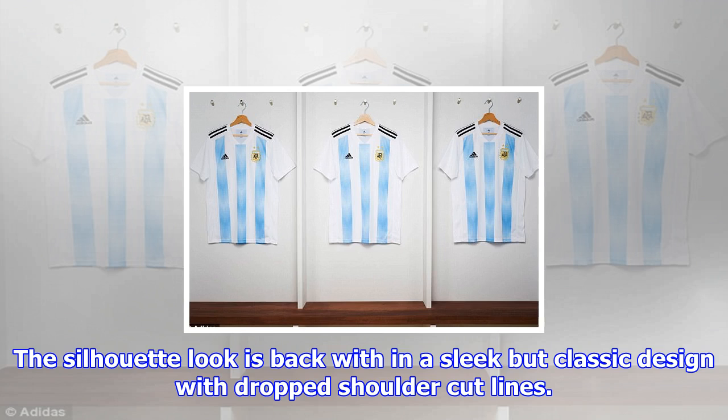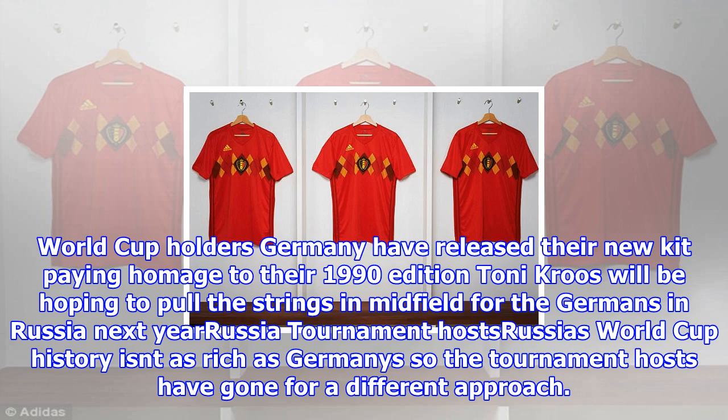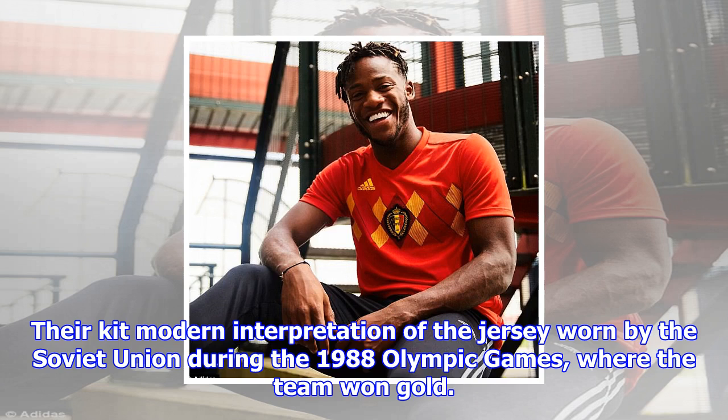Russia: Tournament hosts. Russia's World Cup history isn't as rich as Germany's, so the tournament hosts have gone for a different approach. Their kit is a modern interpretation of the jersey worn by the Soviet Union during the 1988 Olympic Games, where the team won gold. The predominantly red strip includes solid white lines running from the back across the arms and onto the chest. A sign-off on the back of the neck features the Russian flag, the Russian eagle, and the wording 'victory bound is won.'